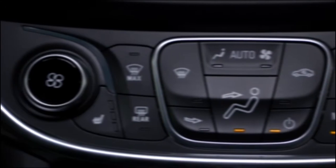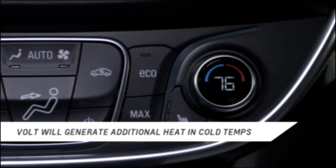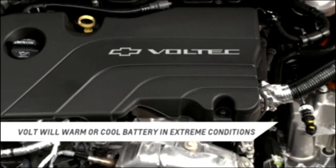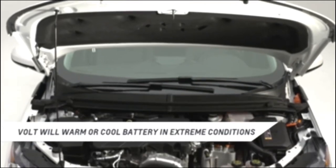First, in extremely cold temperatures, the Volt will continue to operate in electric mode, but the engine will run to generate heat to quickly warm the cabin or defrost the windshield. Second, if the battery temperature is extremely hot or cold, the engine may start in order to warm or cool the high voltage battery.